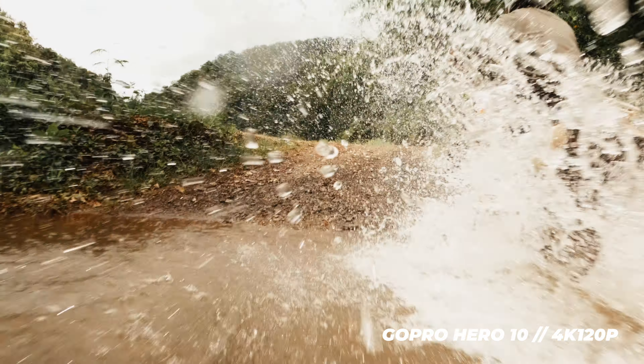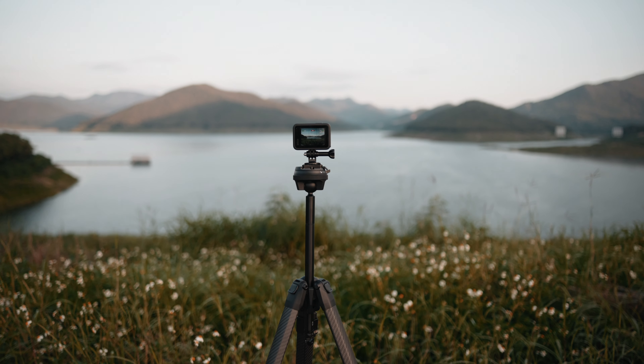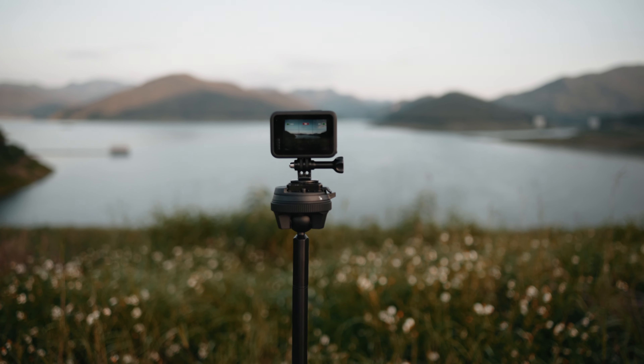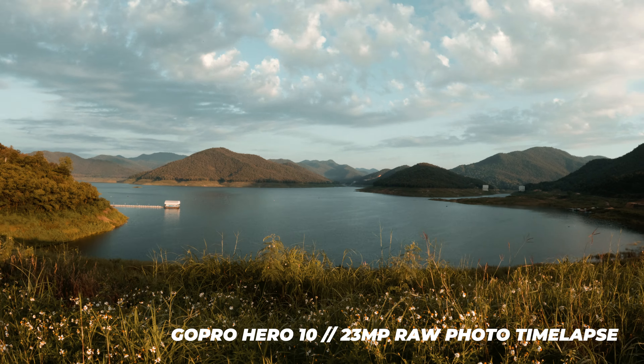Also worth mentioning: the battery drains quickly when shooting in 4K 120 and generally at higher frame rates and resolutions. I noticed this when getting shots with my FPV drone, where the GoPro was recording a bit longer and the battery definitely drained faster than usual, so only shoot in high frame rates when needed. For time lapses, the battery actually lasts for many hours because it turns the screen off and only takes single photos instead of continuous video — my longest time lapse was about two to three hours and there was still a good amount of battery left.